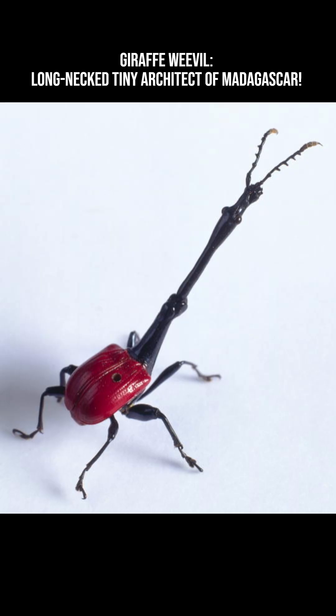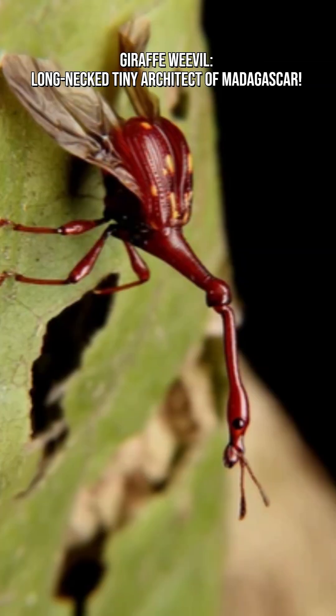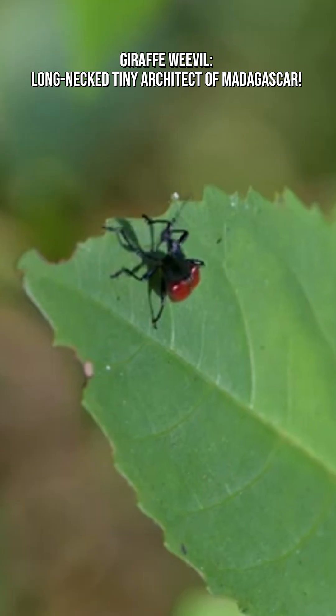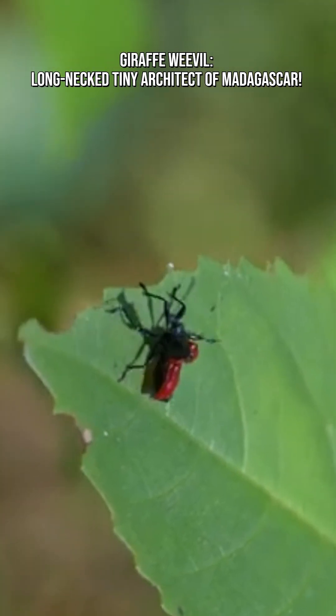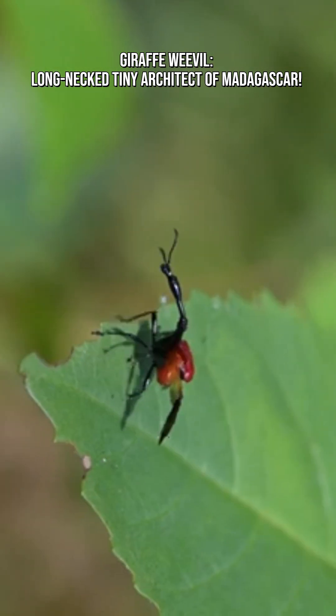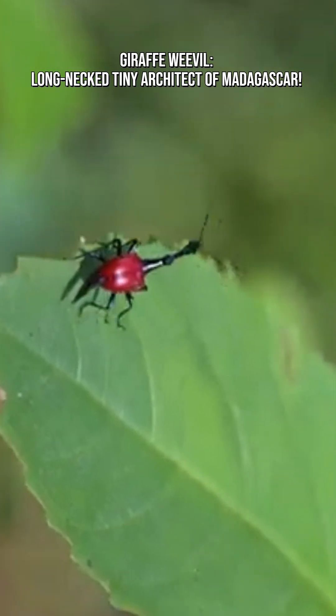Male giraffe weevils have necks that are two to three times longer than those of females. Not for feeding, not for sensing, but for fighting and building. That long neck acts as both a tool and a weapon. Females craft a perfect nursery for their eggs, and the males help using their long neck.